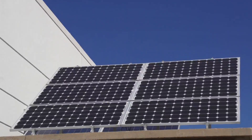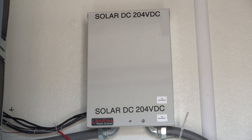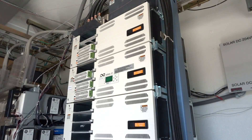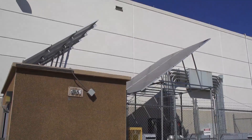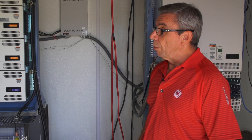Power comes into the hut from the solar panels on the outside of the building, in through the connector box and into one of two systems, both of which are solar powered as well as being able to accept power from a backup generator and other sources that may be available.